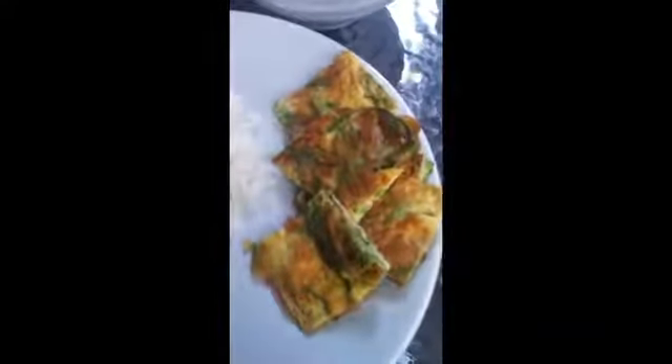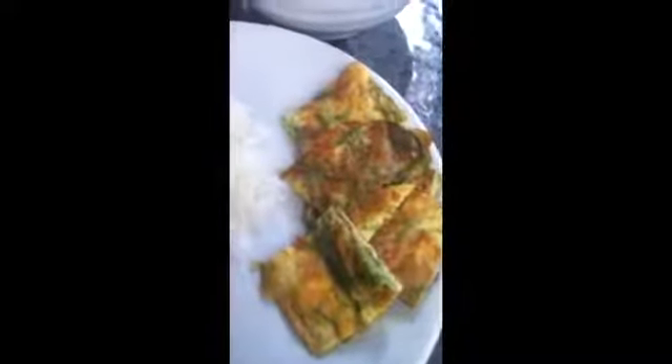Then this is a type of omelet that has an herb in it called cha om, from the acacia tree. It has a slightly bitter note, so people sometimes like that as a counterpoint — as they say in fancy cookbooks — to other things they're eating for breakfast.